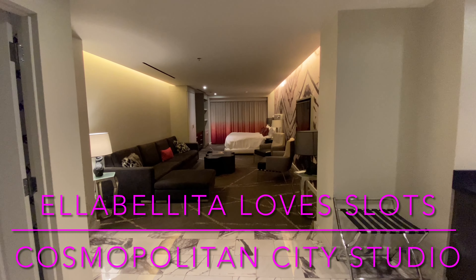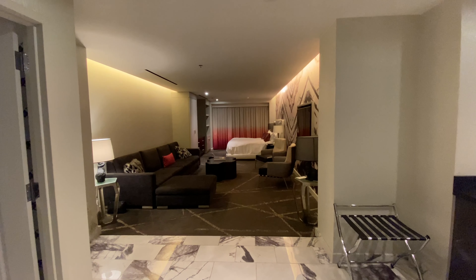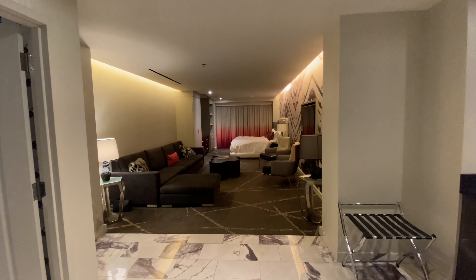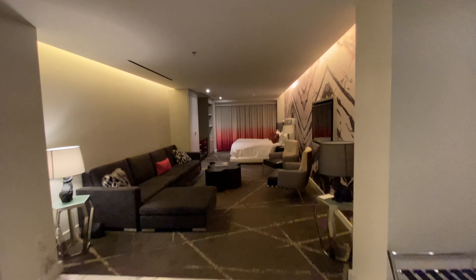Hey everyone, it's Ella Belita Love Slots. We're at the Cosmopolitan in Las Vegas and today we're going to do a room tour of the city room. This is in the Chelsea Tower, room 4420. I absolutely love this room.